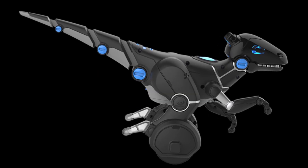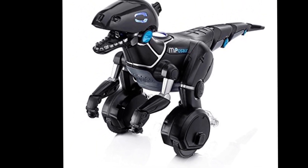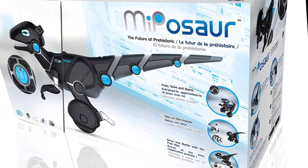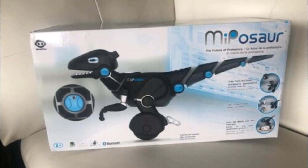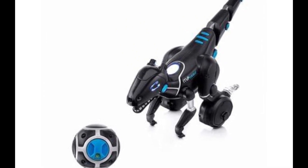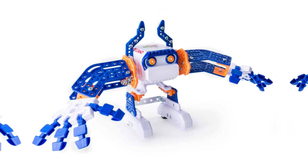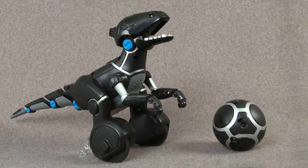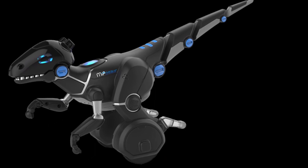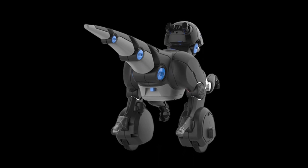6. Miposaur Robot Dinosaur. The Miposaur Robot Dinosaur is an incredible fusion of technology and prehistoric wonder that brings excitement and entertainment into the palms of your hands. This interactive and intelligent robot dinosaur responds to gestures, sounds, and even your smartphone commands, creating an immersive and captivating experience. With its fluid movements, expressive LED eyes, and dynamic sounds, the Miposaur truly comes to life, engaging users of all ages in endless fun and adventure. Whether you're playing fetch with its trackball, training it to perform tricks, or simply watching it roam and explore its surroundings, the Miposaur brings the thrill of owning a pet dinosaur into the modern age.